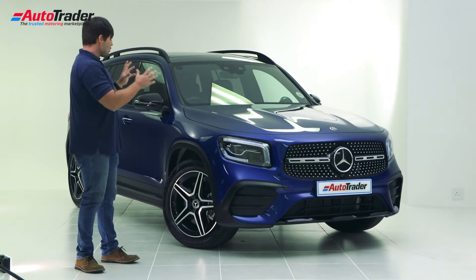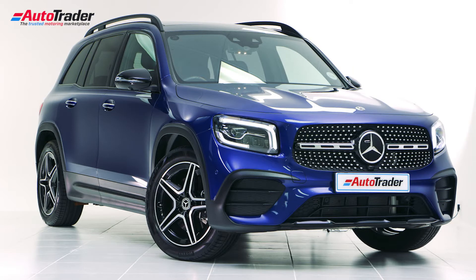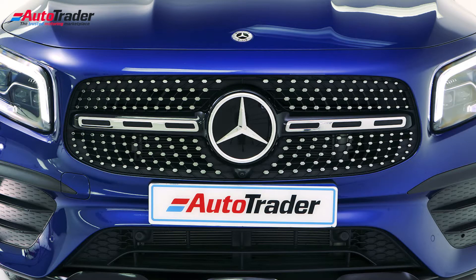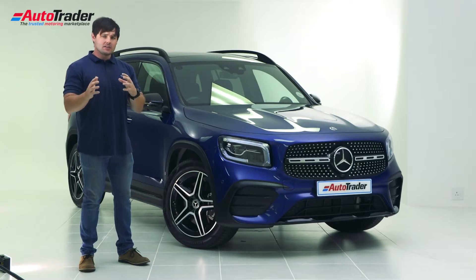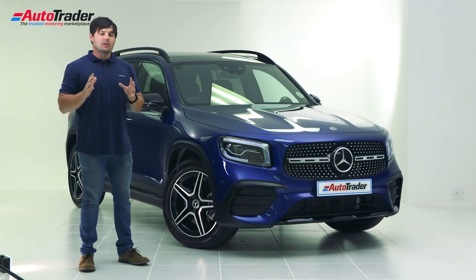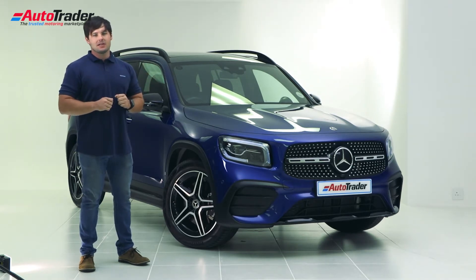In terms of its proportions, the GLB is a lot more boxy than the GLA and looks a lot more like a small, scaled-down version of the larger GLS SUV. Whereas the smaller Mercedes-Benz premium products are more rounded and A-Class-like in appearance, the GLB is most certainly more like the rest of the larger Mercedes-Benz SUV family.